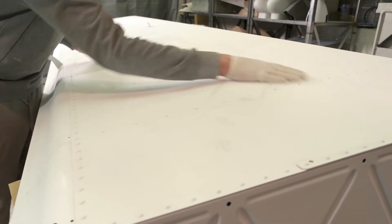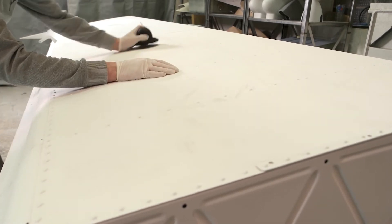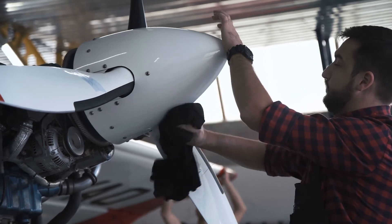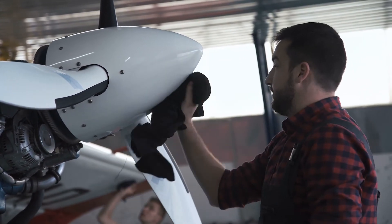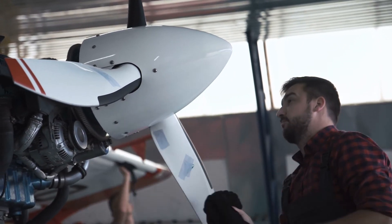Preventative maintenance doesn't just include changing the oil regularly or touching up paint scuffs from hangar rash. It covers a wide range of actions that prevent aircraft staying on the ground for prolonged periods of time. The saying 'a stitch in time saves nine' could never be truer than when referring to aeroplanes.